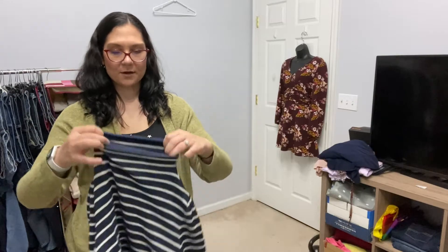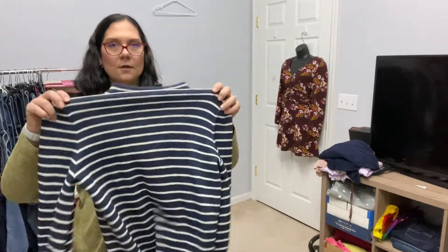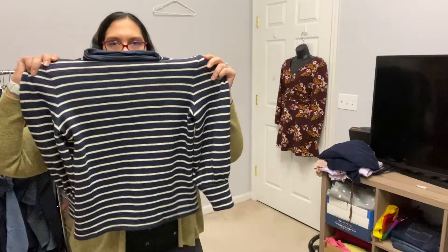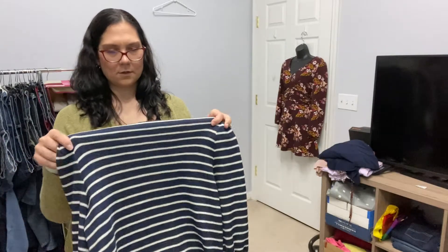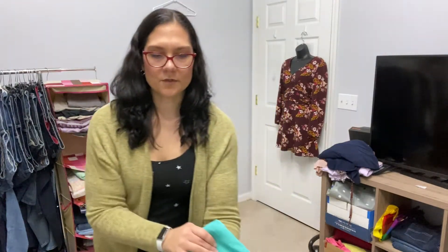This is a Madewell sweater. It's got sort of a mock neck and balloon sleeves. This is a small, and this one was also half price, so it was $3. Love me some Madewell sweaters — I'd probably keep that if it were my size. It's adorable.